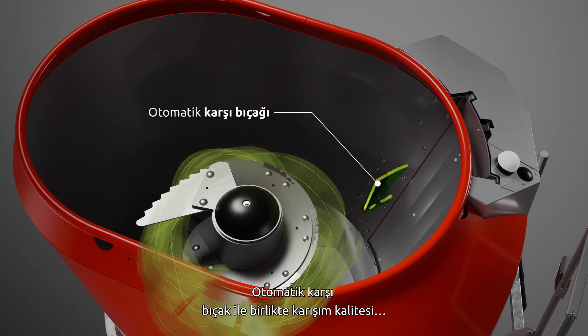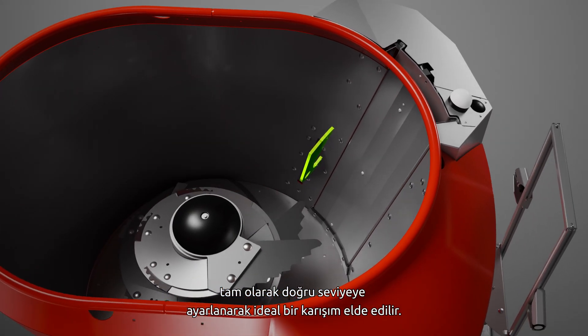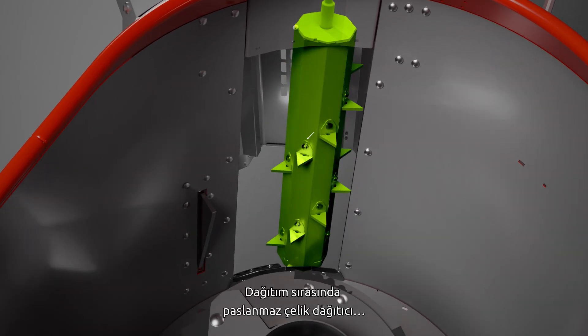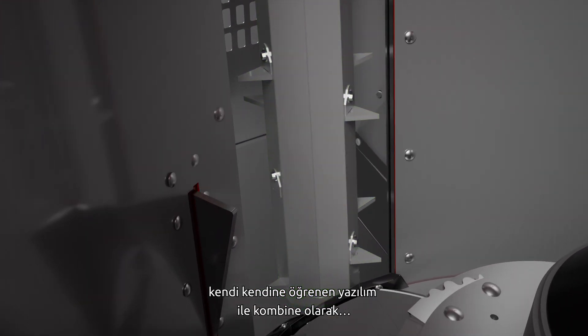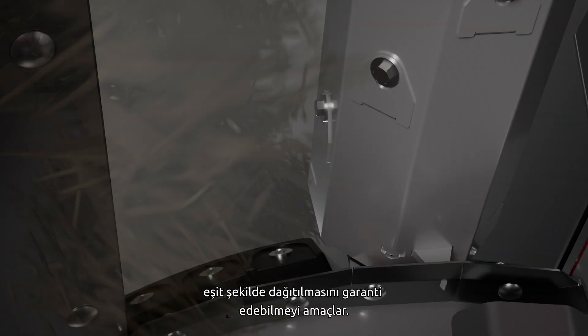Along with the automatic counter knife, the mixing quality is set to exactly right for a proper mix. During distribution, the stainless steel distributor, in combination with self-learning software, ensures that the feed is equally distributed along the complete feed fence.